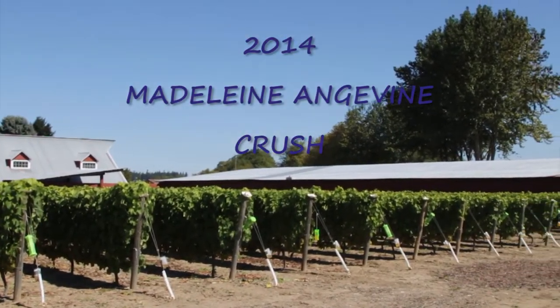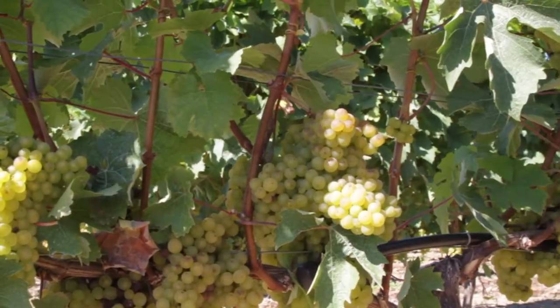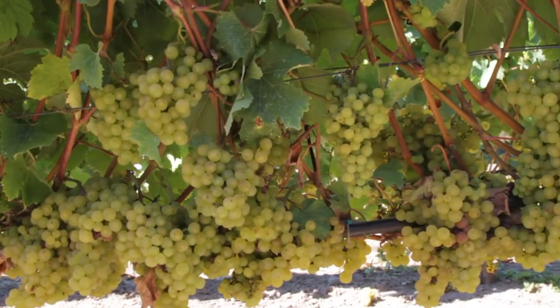Hello, this is Lisa Martin with Olympic Cellars Winery. Welcome — we're going to tell you the story about how we make wine out of these beautiful locally grown grapes.